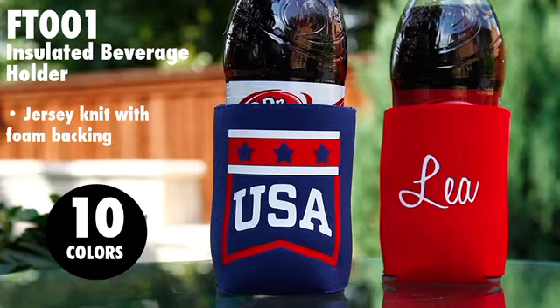To keep those beverages cool, we have Style FT-001, the insulated beverage holder — also known as the koozie. They're made of jersey knit with a foam backing. Look how cute these look customized! Koozies are available in 10 color options.